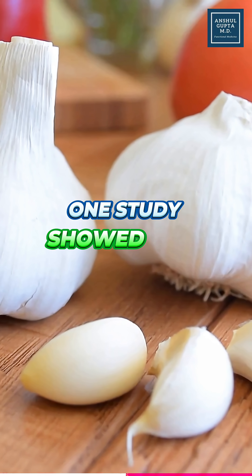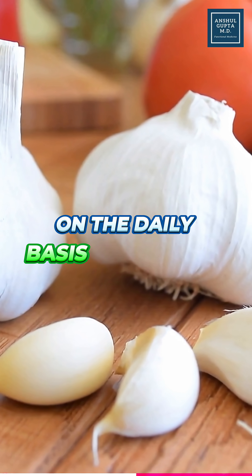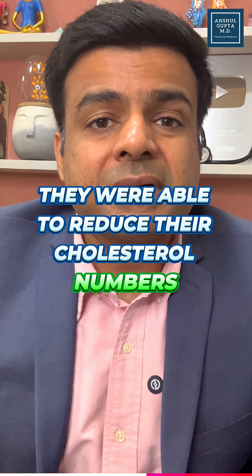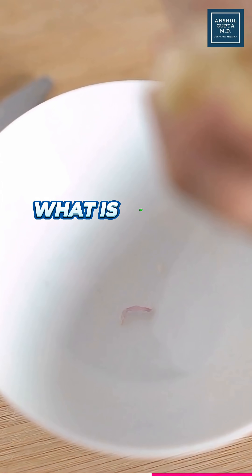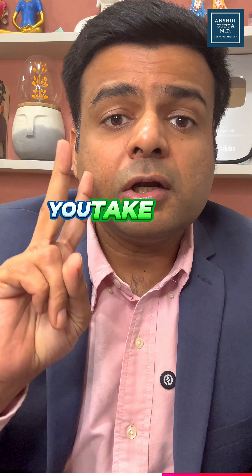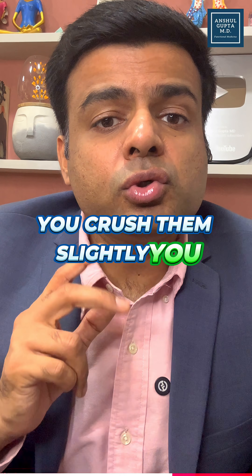One study showed that people who were eating two cloves of garlic on a daily basis for eight weeks were able to reduce their cholesterol numbers. What is the best way of consuming garlic to lower your cholesterol? You take two cloves of raw garlic and crush them slightly, then wait for 10 minutes before you consume these crushed garlic.